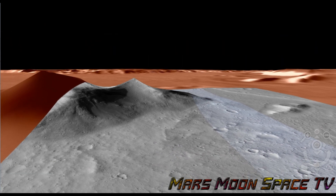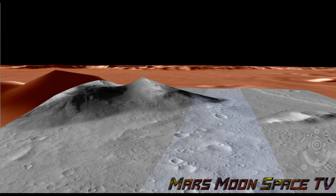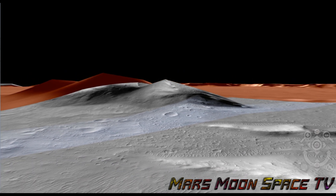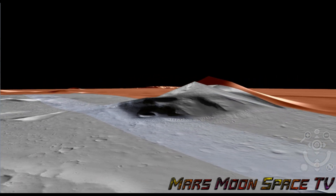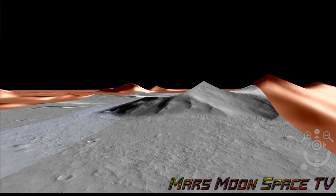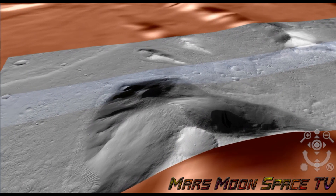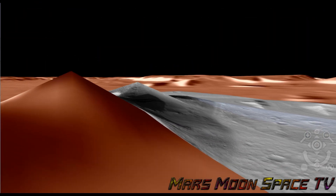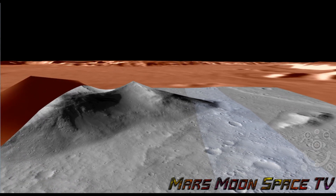Do you guys see this? To me, that looks like the same shape as a pyramid. Let's go around it here, let's have a look all the way around it. Does that look like something that could have been a pyramid once, and now has been covered in sand, dust, soil? Think about this guys, are we looking at a pyramid here?